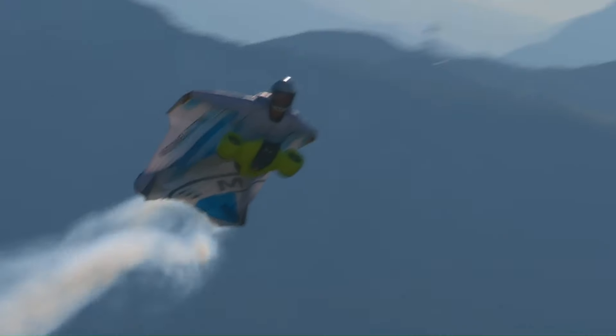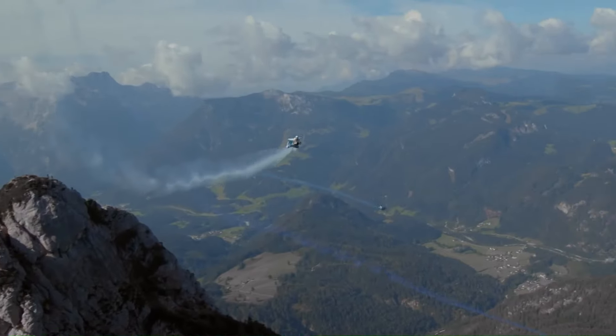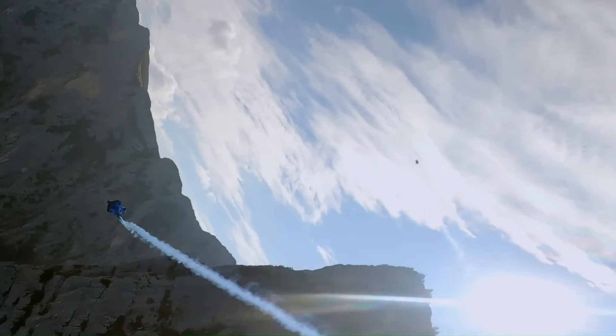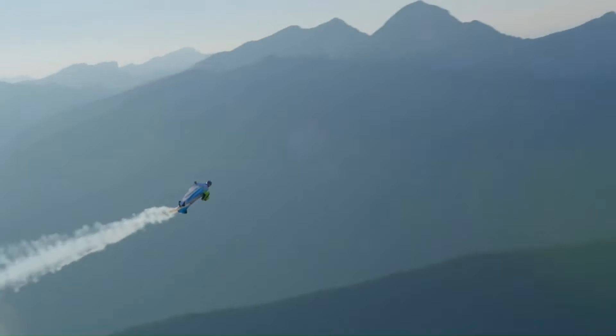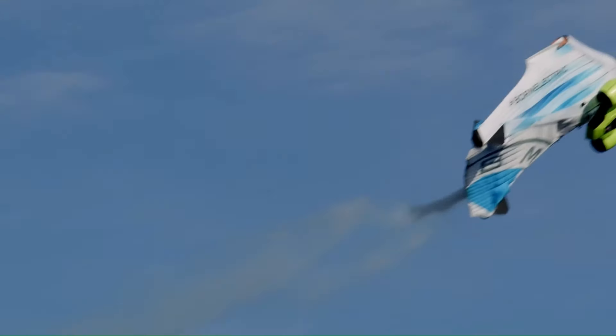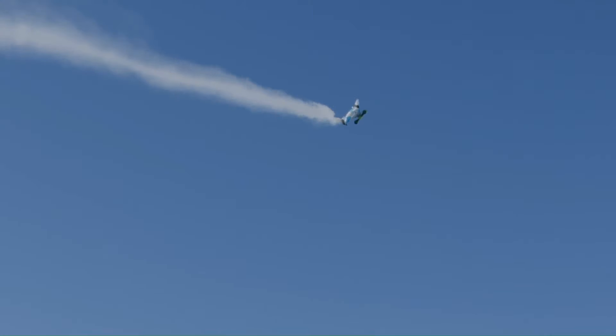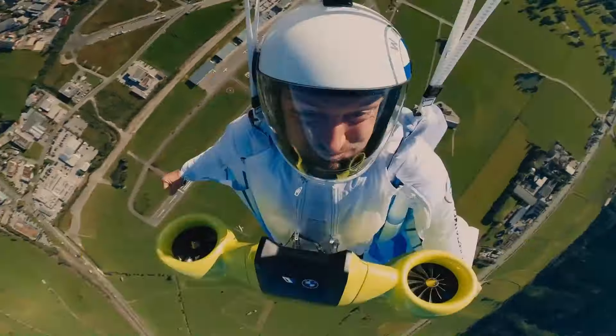These impellers can generate thrust for up to five minutes, allowing Salzman to climb in altitude, extend his flight time, and even perform daring maneuvers like flying over mountain peaks. Expect prices to range from around $1,200 to $3,000 for beginner models.